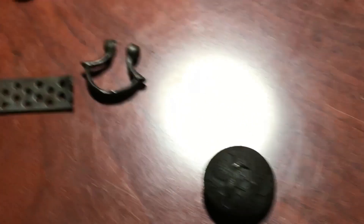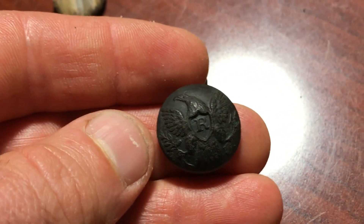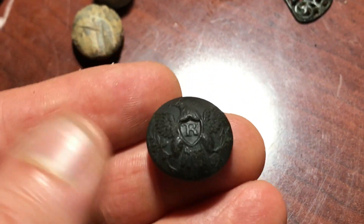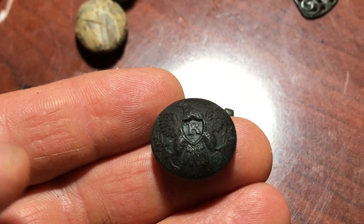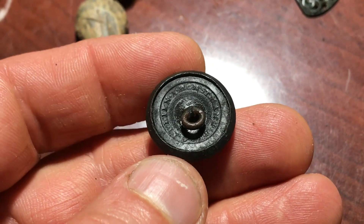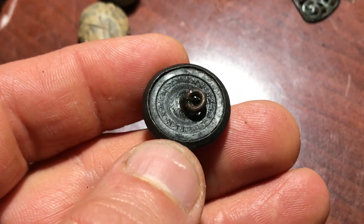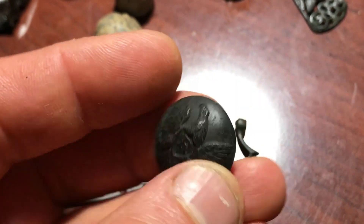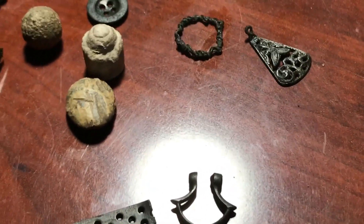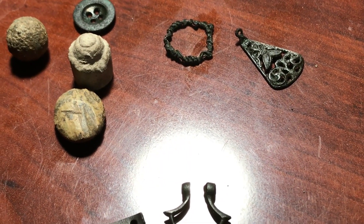And then, lastly, probably the find of this episode is this Eagle R button. Cleaned up really well. It's beautiful. The back is pushed in a little bit, shank's pushed over, but it is Horseman Allen, New York back mark. I hope you enjoyed the video — if you like, subscribe, and stay tuned for pictures of the cleaned finds.